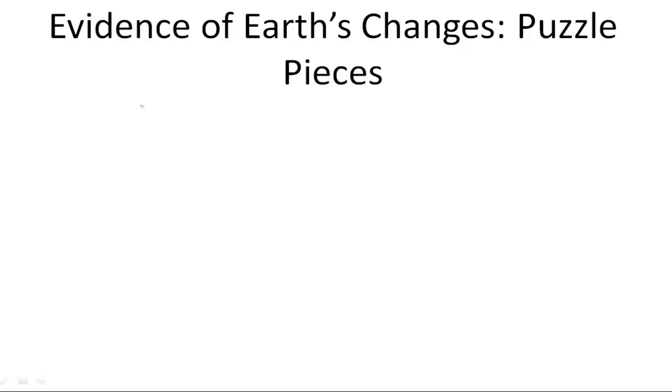We're going to now walk through the many different pieces of evidence that scientists have to show that the continents used to fit together in a supercontinent called Pangaea.